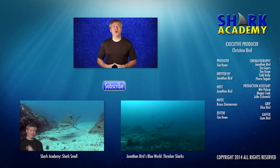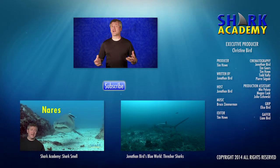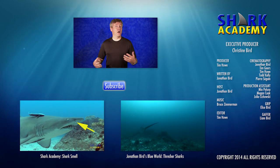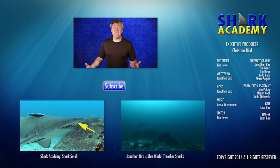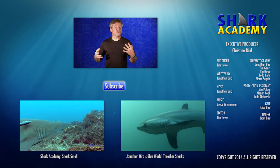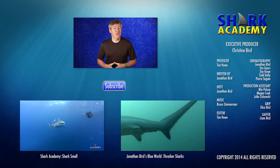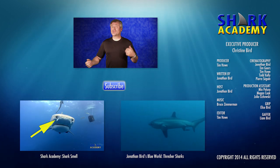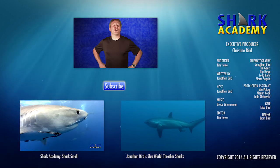Now you know everything there is to know about shark hearing and their lateral line system. And if you want to know some more cool stuff about sharks, like how they smell or how they see or how they're camouflaged, check out our other great Shark Academy episodes. And if you haven't subscribed, hit the subscribe button. Until next time, I'm Jonathan Bird, and this is Shark Academy.